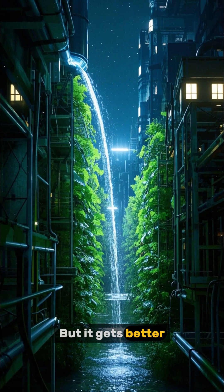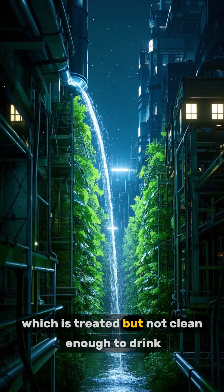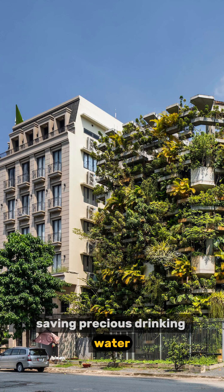But it gets better. The water used in skyscraper farms comes from municipal wastewater, which is treated but not clean enough to drink. Instead of wasting it, we use it to water crops, saving precious drinking water.